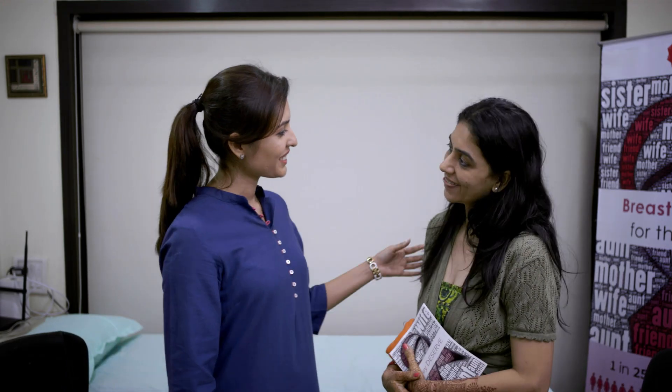Most lumps are harmless. In the event a lump is discovered on your iBreastExam, there is no need to panic — just consult with one of our doctors regarding the next steps. We've heard a million times that prevention is better than cure. Let's put those words into action today. Remember, when we stay healthy, our families stay happy.